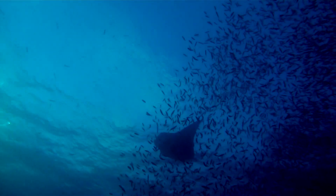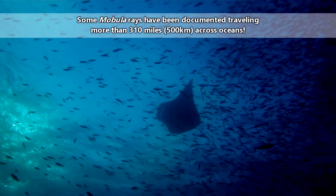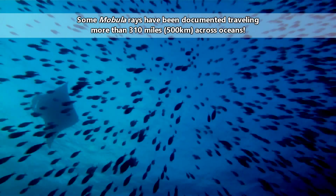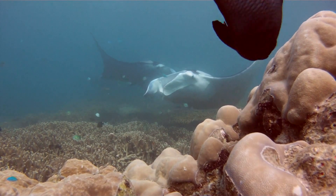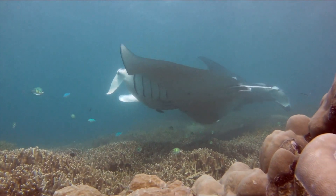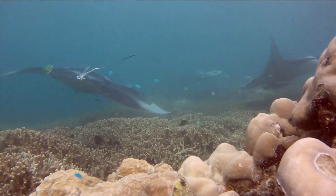Manta rays and their cogenerics live in tropical and temperate oceanic waters throughout the world. Some may travel great distances between islands and seamounts where food resources can swell depending on the season. Others may be found on reefs, but still dive at night to find food off continental shelves. Manta rays are generally easier to study because devil rays are more shy.